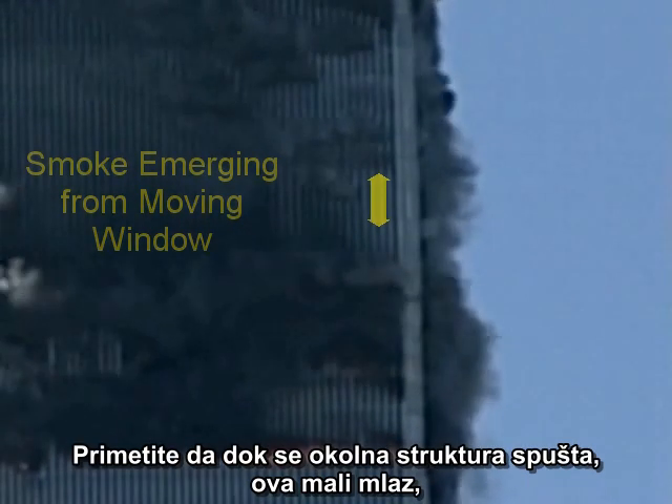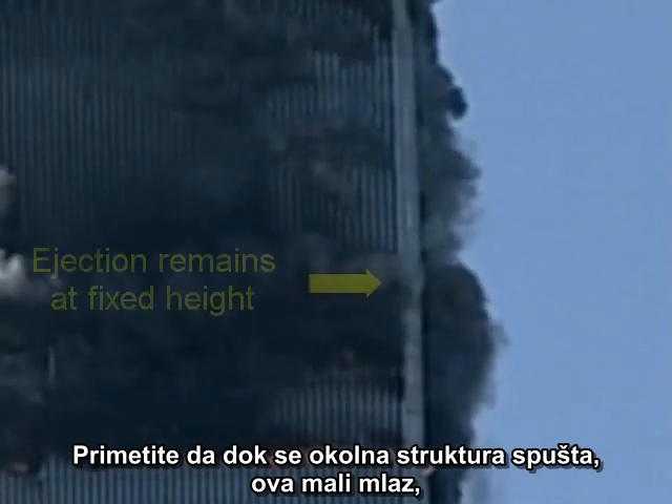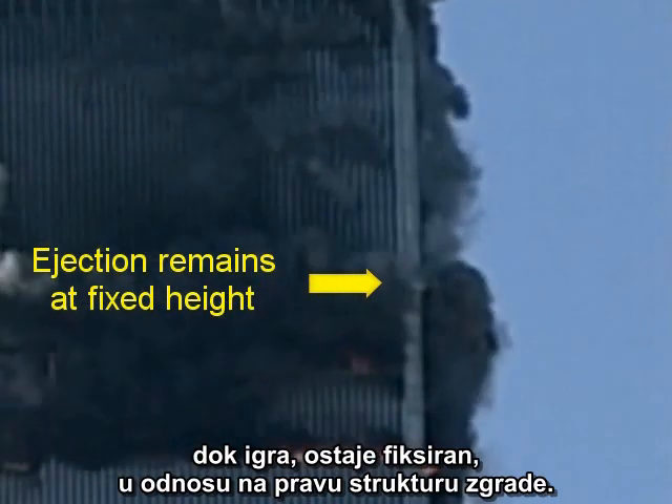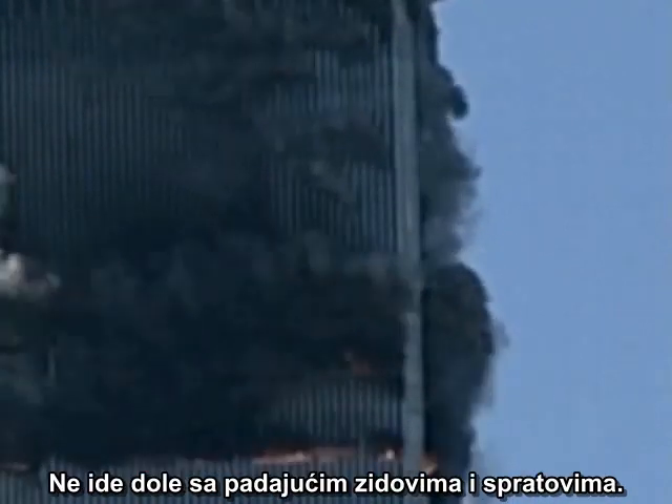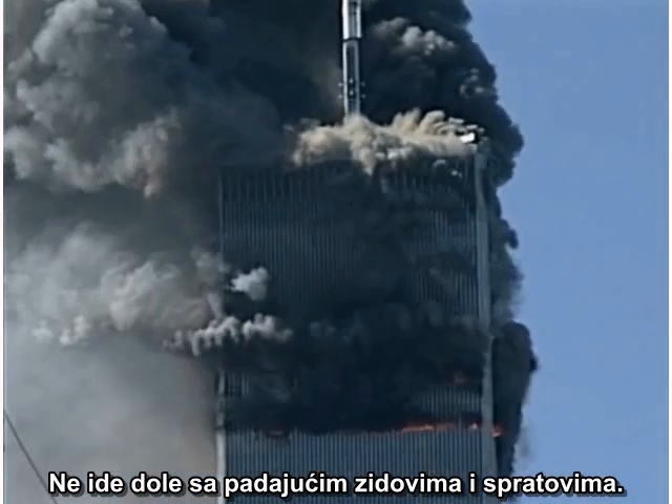But there's more. Notice that as the surrounding structure descends, this little jet, as it plays itself out, remains fixed relative to the original structure of the building. It does not move down with the falling walls and floors.